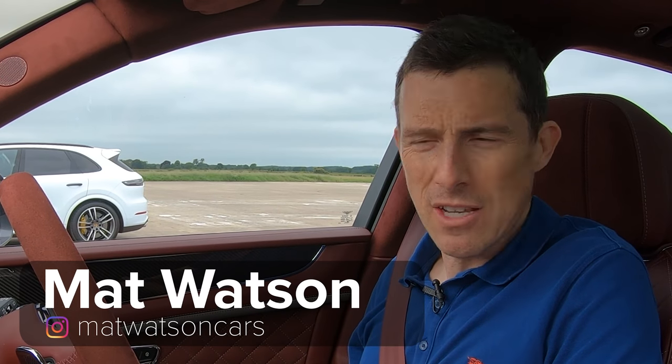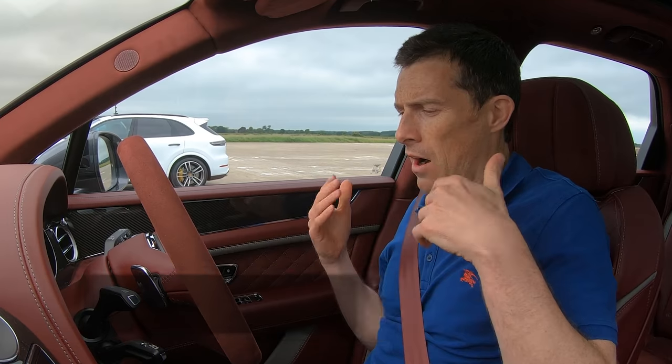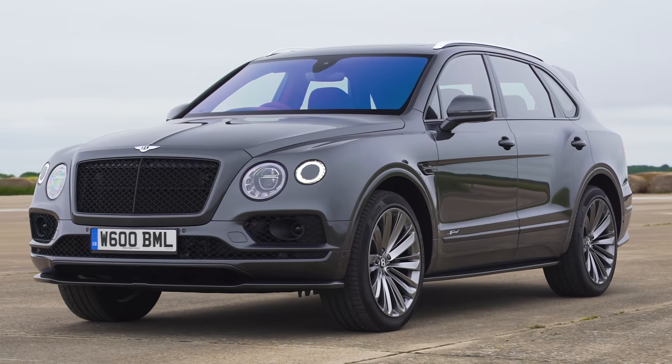Hi everyone, Matt here from CarWow. So I've got an interesting drag race for you today. I'm in a Bentley Bentayga Speed, which is apparently the fastest SUV in the world, with a top speed of 190 miles an hour.